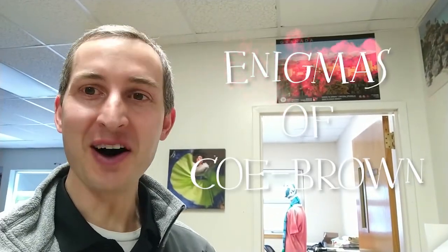Hey Co-Brown, welcome back to yet another exciting episode of Enigmas of Co-Brown. In today's episode, we're going to take a look at one of the unique acoustic and architectural features of the Garrus Gym. Were you aware that the architect that designed and built the Garrus Gym designed it with some unique architectural and acoustic features?